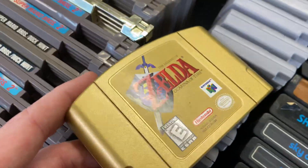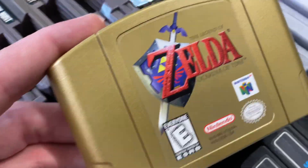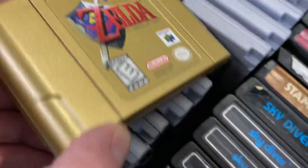Oh, is this a cool Zelda collector's cartridge? Oh my goodness, is that beautiful? Holy smokes.